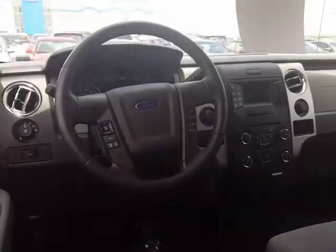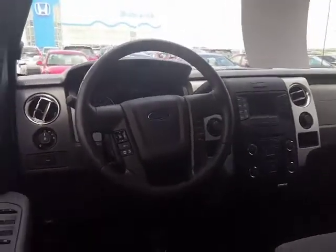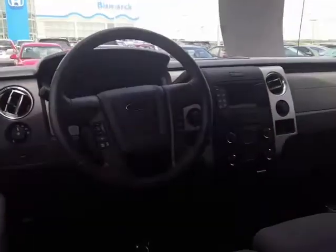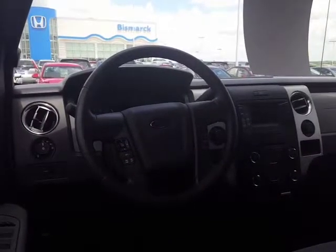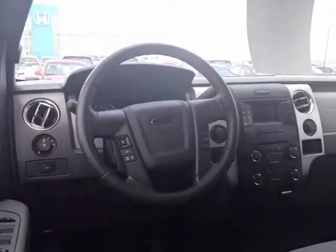So again, there is not an auto start, but it does have a spray-in bed liner already in place. This is Chandra from Bismarck Motor Company — Kirk, I look forward to working with you. Please let me know if you have any additional questions. Thanks!